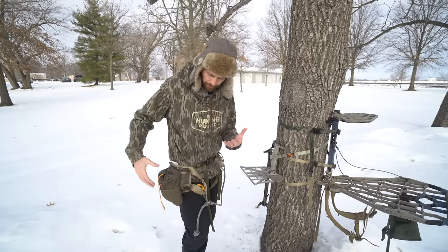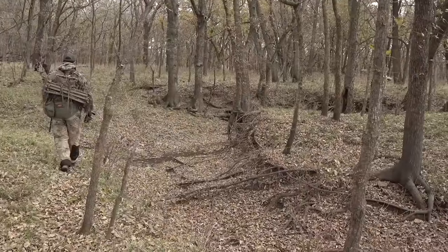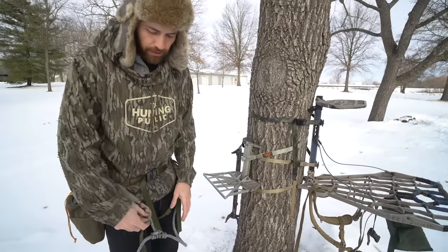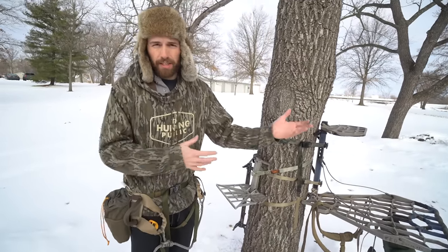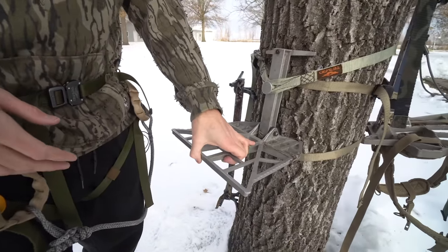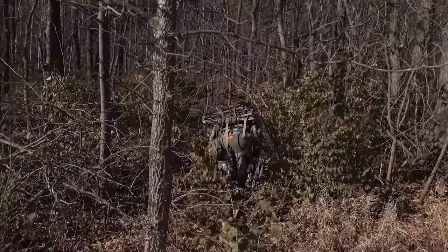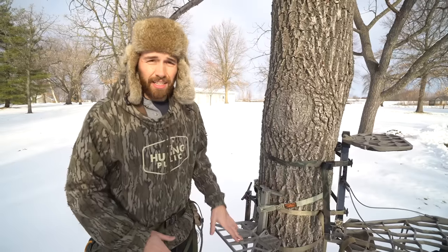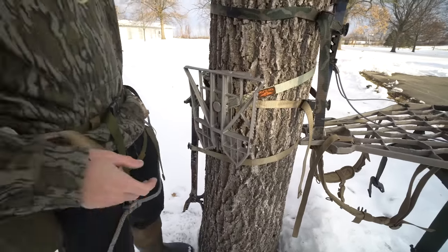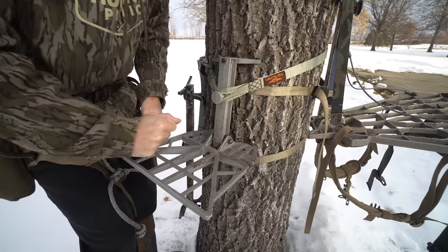First thing, I'll talk about what I feel are the advantages of the tree saddle, because obviously if y'all have been watching us, this is what we've been using for the last couple of years. It is extremely lightweight and very packable. As you can tell, I'm wearing my saddle right here. If you're using a hang-on tree stand, you're going to be wearing a full body safety harness of some kind. One of these two apparatuses has to come with you to and from the woods. What makes the saddle really efficient in my eyes is this platform and how packable it is. This little bitty thing will fit in that little pack right there, and I can put sticks right on the back of the pack.